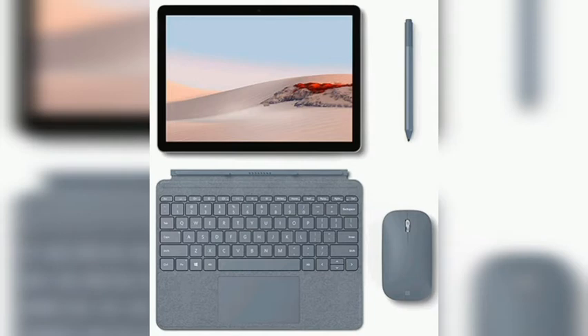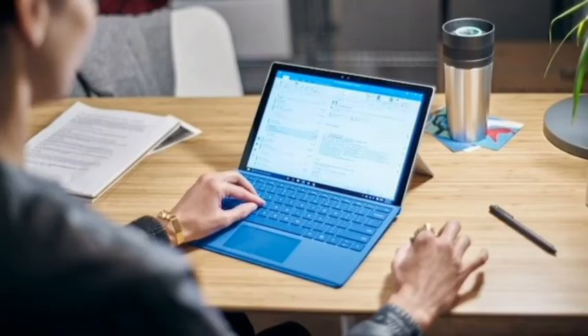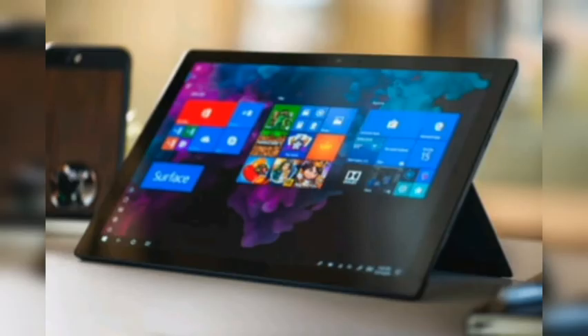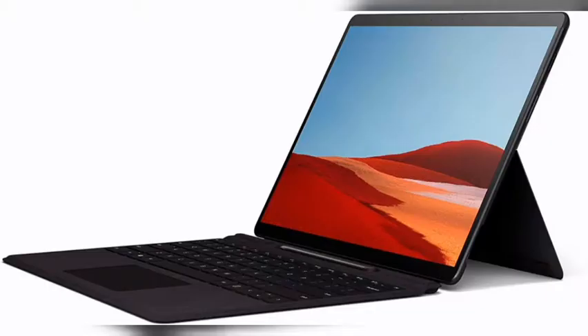Best Windows tablet overall: Microsoft Surface Pro 7. Why you should buy this: with the seventh generation of the Surface Pro tablet, Microsoft makes some of the best hardware you can pair with Windows 10. Who's it for: those looking for the absolute best Windows 10 tablet experience who also don't need the power of a dedicated graphics card.